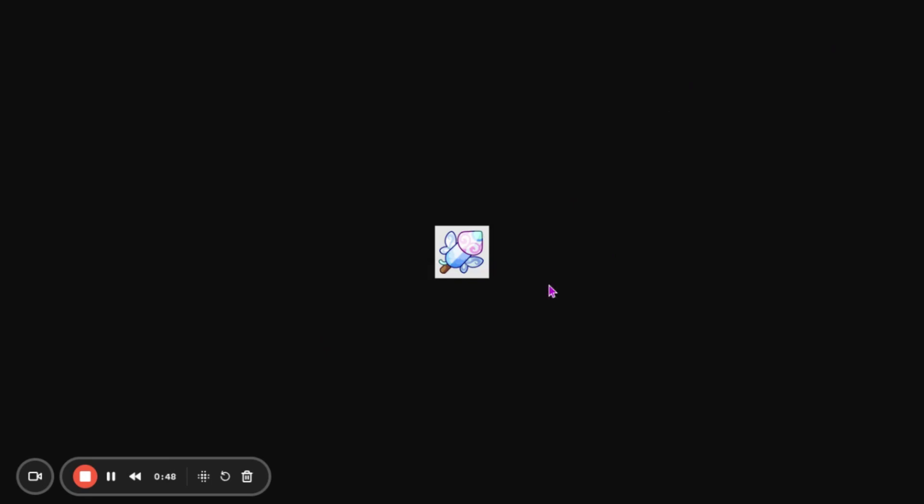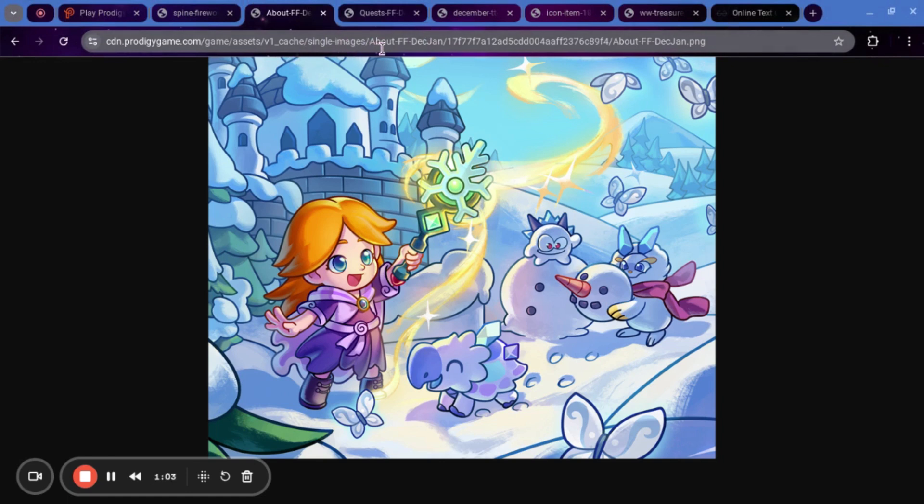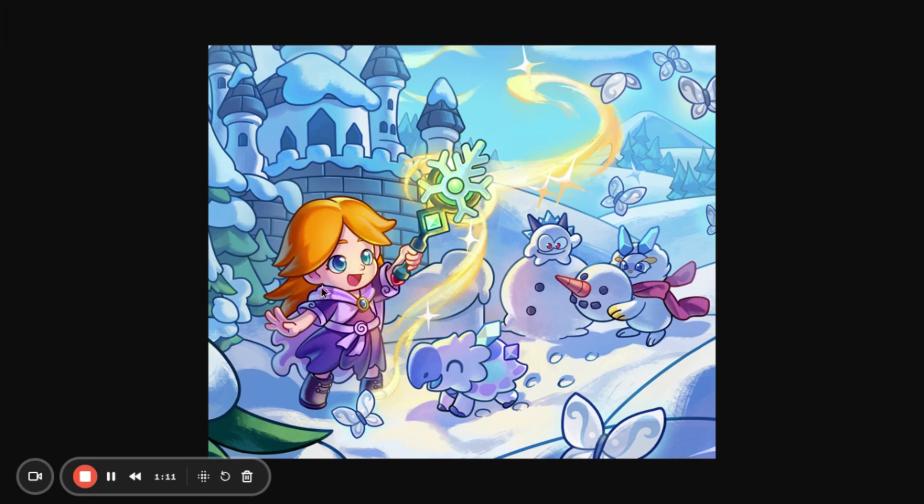Now we are going to be moving on to the core of what the treasure track is going to look like, starting off with what it's going to look like inside of the treasure track. This is going to be in the about section. We'll get into the name of it a little later — I can't remember it, but it's going to go from December to January. We can see that there's a tortoise right here, a Stupachill monster right here, and a hare right here. The wizard has a wand that is probably called the Snowflake Wand.